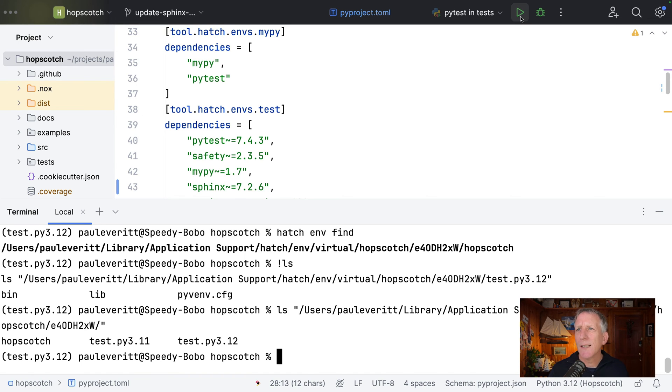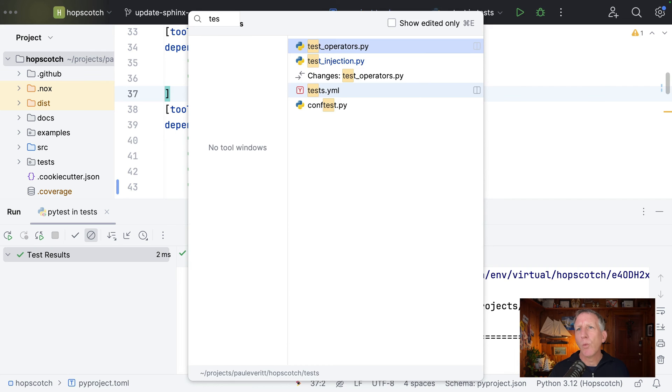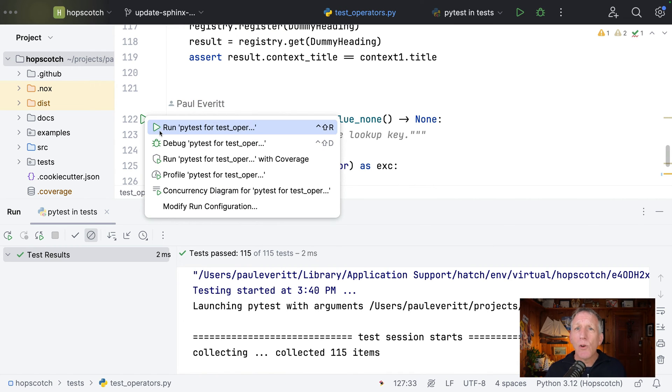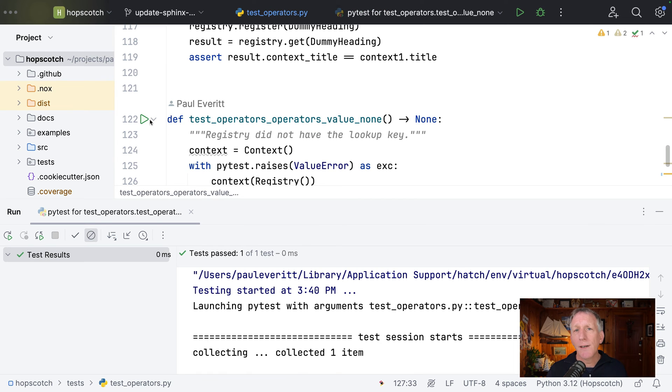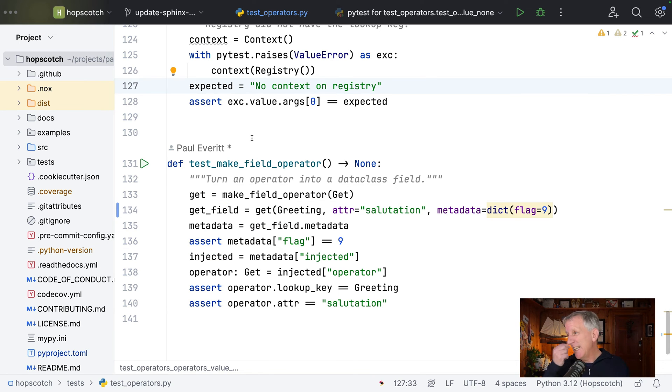Let's go ahead and run it and see what it looks like. It ran all my tests. Because I did this, I could just walk up to a test and run it — yeah, cool. I can walk up to one and debug it too — that worked. Because I've set the hatch test tool run virtual environment as the one for my entire project.